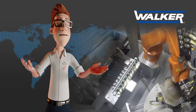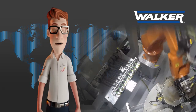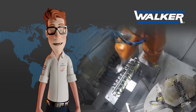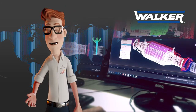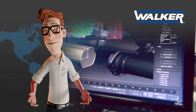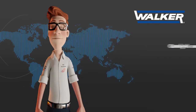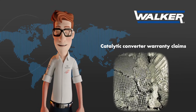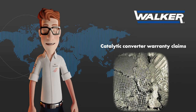Thanks to this invaluable advantage, WALKER is able to use all the OE experience acquired during the last century, building top-level emission control systems following the most strict environmental regulations for almost all known OE manufacturers, producing top-level products for aftermarket customers worldwide. In this episode, we're going to talk about the important topic of catalytic converter customer claims.